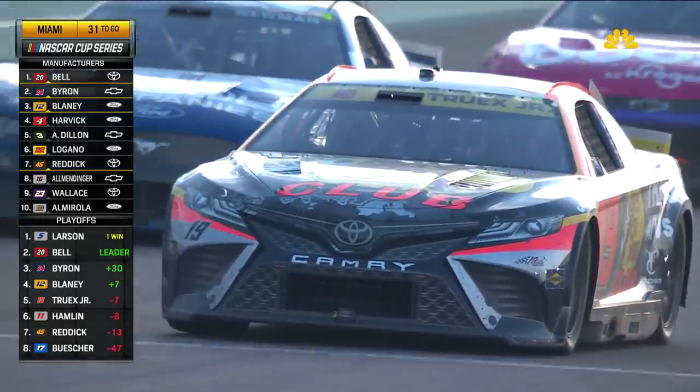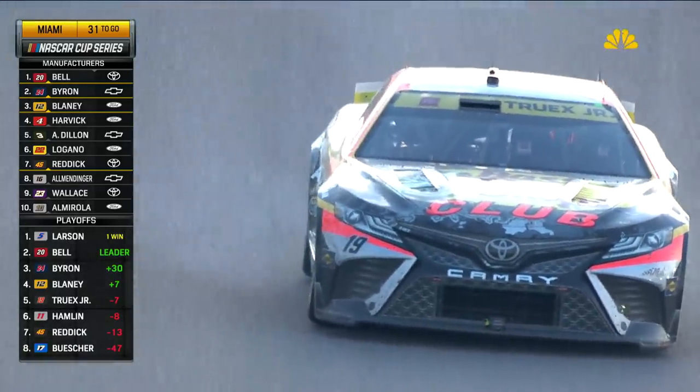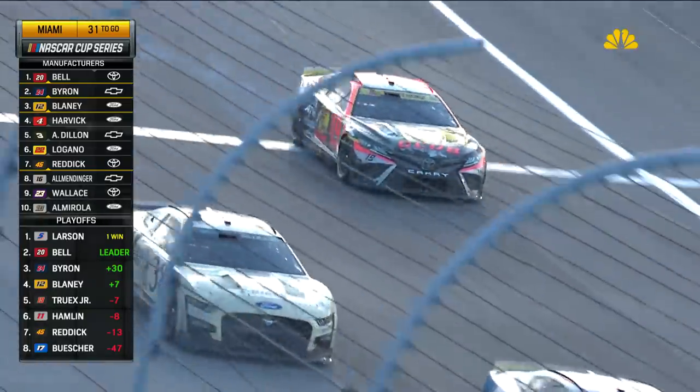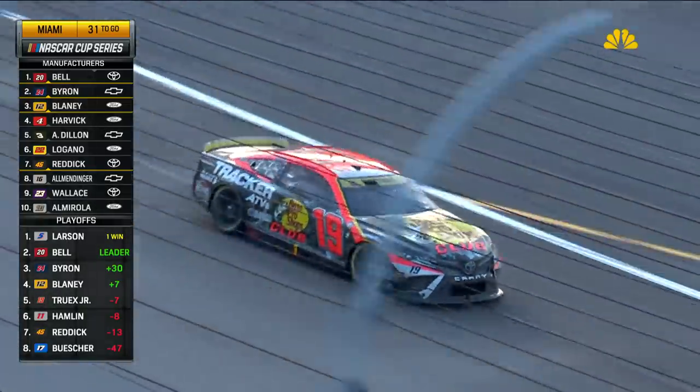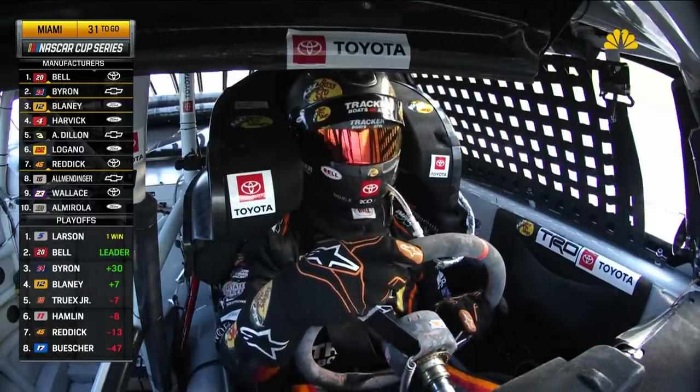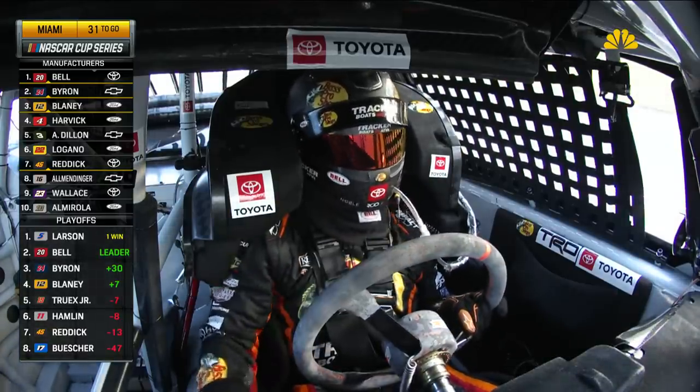Denny Hamlin with a steering issue, and his teammate Martin Truex Jr. with an issue as well — this was under green a moment ago. Truex said his motor was feeling bad, it's got no power, and he thinks it might be blowing up. You can see the oil coming from the tailpipe. He said it's running rough, it's cutting off. They've asked him to go to page three on the screen to try and diagnose it, but it looks like the engine for the 19 is not going to live.